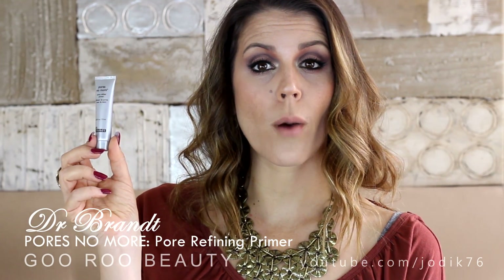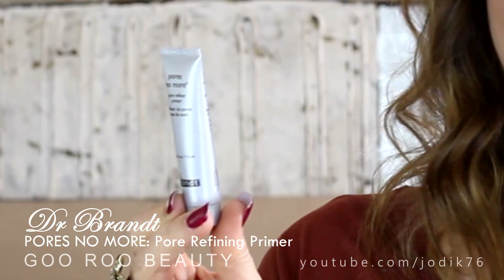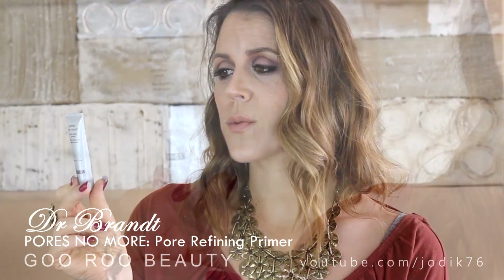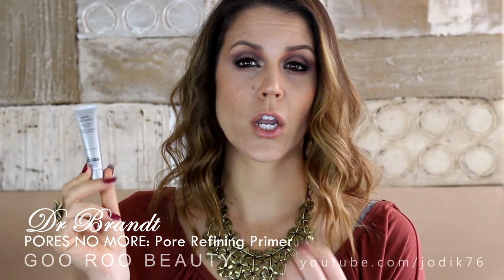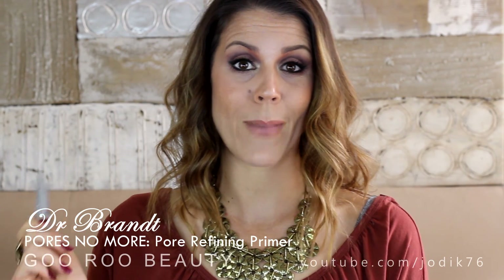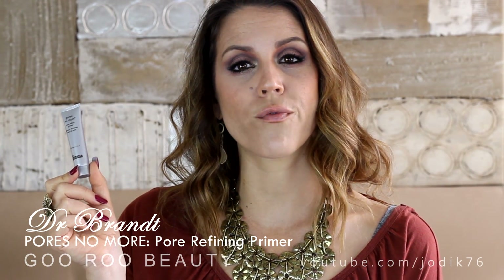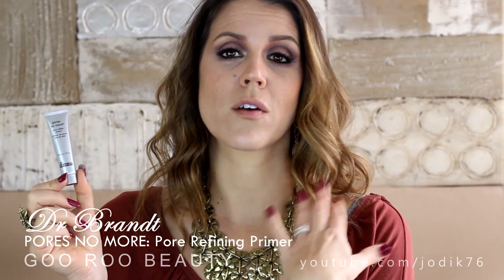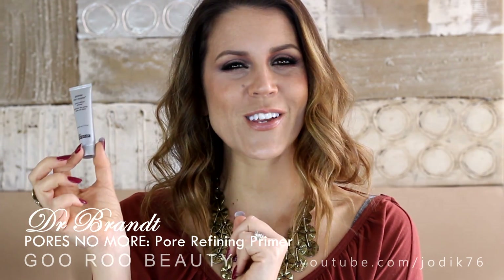A primer I've really been enjoying this month is the Dr. Brandt Pores No More Pore Refining Primer. It's suited for oily combination skin. It's an instant mattifying pore refiner primer. Dr. Brandt recommends applying under or over makeup and throughout the day as needed - one of those silicone-y touch-up products as well as a base underneath your foundation. It's very similar to the Benefit Porefessional - that same silicone-y pasty texture. It smooths on very nicely.